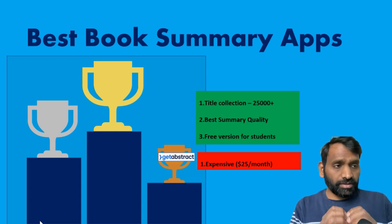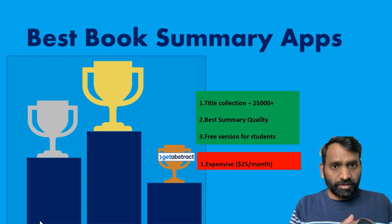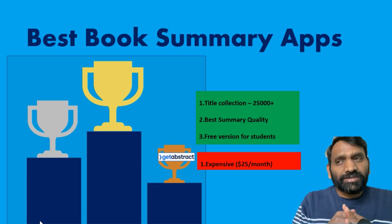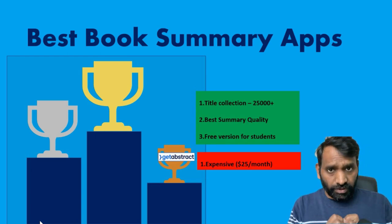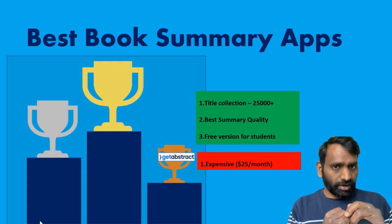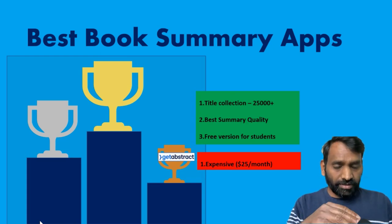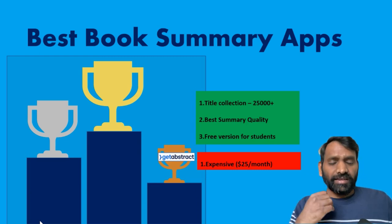If you're a student, this video ends here for you. GetAbstract has a free version — go for it, there's a link in the description. If you're not a student, keep going. It is expensive. If you can afford roughly $25 a month — the price could vary depending on your geography and currency — then this is the best app for you in the market. If $25 per month is a little expensive, carry on.